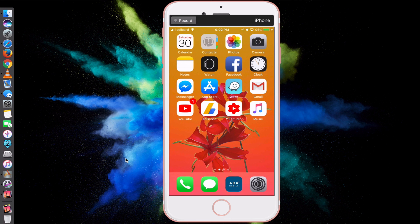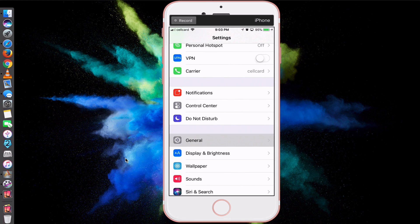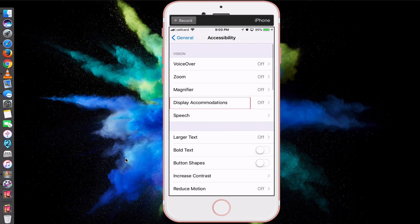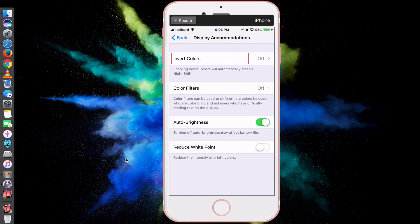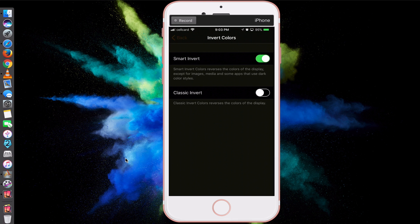So how can you turn your iOS device into Dark Mode? It's simple. Just navigate to Settings, go to General, then Accessibility. At the top section you can see Display Accommodations — click on that. At the top again you'll see Invert Colors — click on it. You'll see Smart Invert at the top. Just turn it on to activate Dark Mode. Now your phone is in Dark Mode.